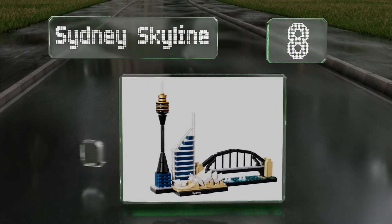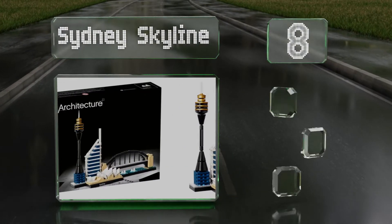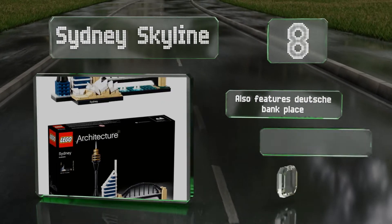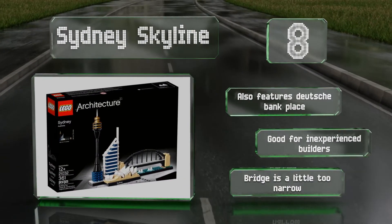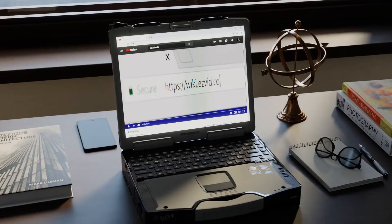Coming in at number eight, the Sydney Skyline offers one of the most breathtaking views in the world and this kit does an excellent job of recreating its grandeur. The Opera House and Harbour Bridge are both included, and the Sydney Tower is sure to catch everyone's eye. It also features Deutsche Bank Place and is good for inexperienced builders, however the bridge is a little too narrow.